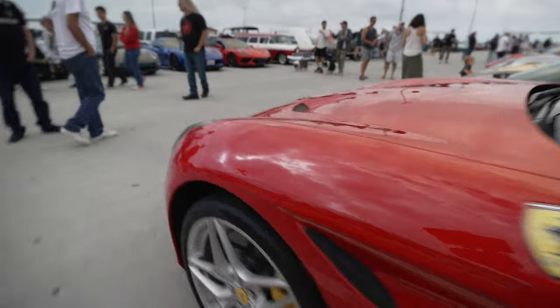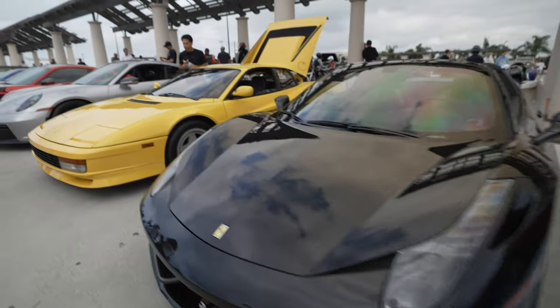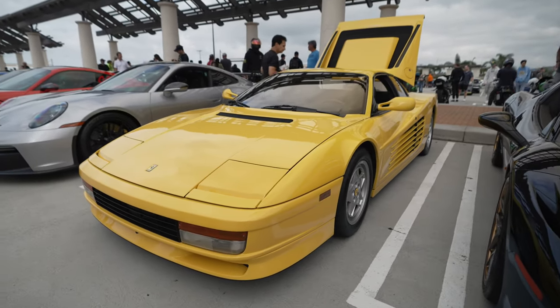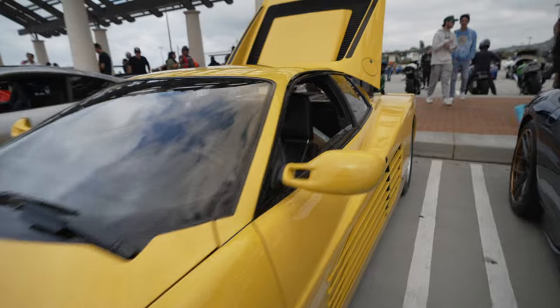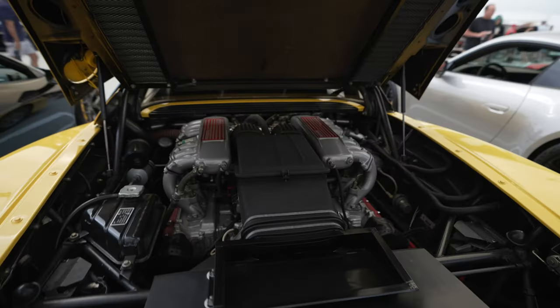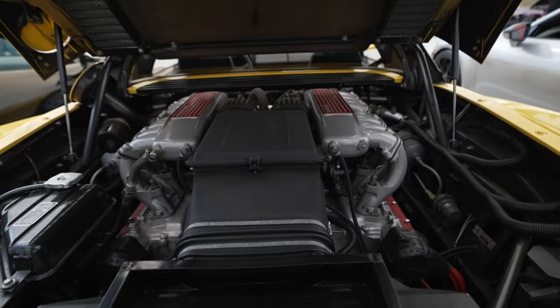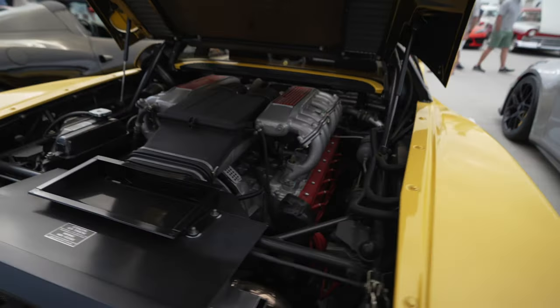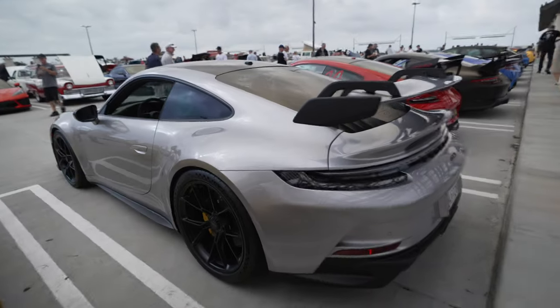Ferrari California. Another 458, the Spyder version. And a Ferrari Testarossa from the Miami Vice days — for those of us who grew up in the 80s watching Miami Vice, this car is pretty much famous. Testarossa is Italian for 'redhead,' and that's how it got its name — the heads are red. This is a flat-12: instead of a V configuration, the engine is flat with a left side and a right side, like the Porsche 911 but with 12 cylinders instead of 6.